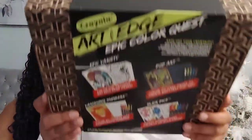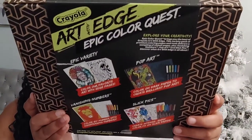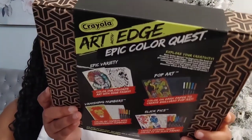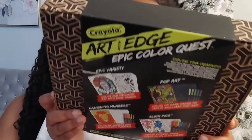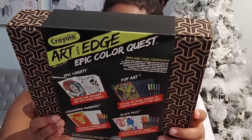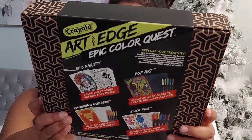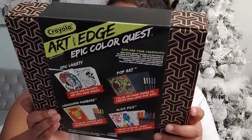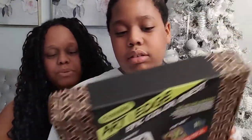So it says this is a 40 piece art collection. It has two vanishing number pages, two slick pic pages, two pop art pages, and 14 art with edge pages instruction sheets. Also it has five vanish markers, 10 color effect markers, and five pop art markers.